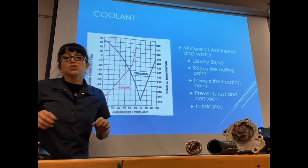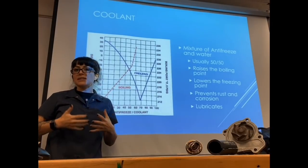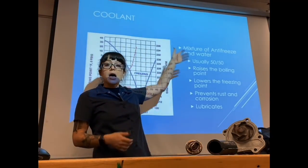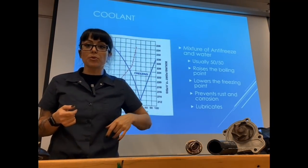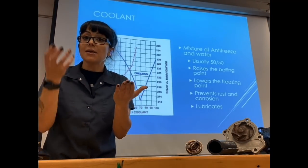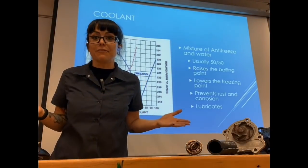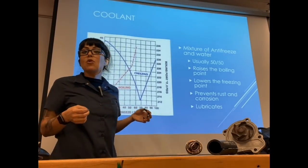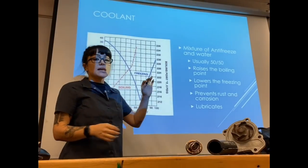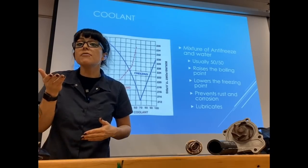The cooling system does this through a number of components, but mainly our coolant. Coolant, against what a lot of people might believe, is actually a mixture. Coolant is a mixture of antifreeze and water. A lot of people use the terms coolant and antifreeze synonymously — they are not the same. Coolant is a partial mixture of antifreeze but also water. So what is antifreeze? Antifreeze is going to have a number of benefits that water doesn't have.